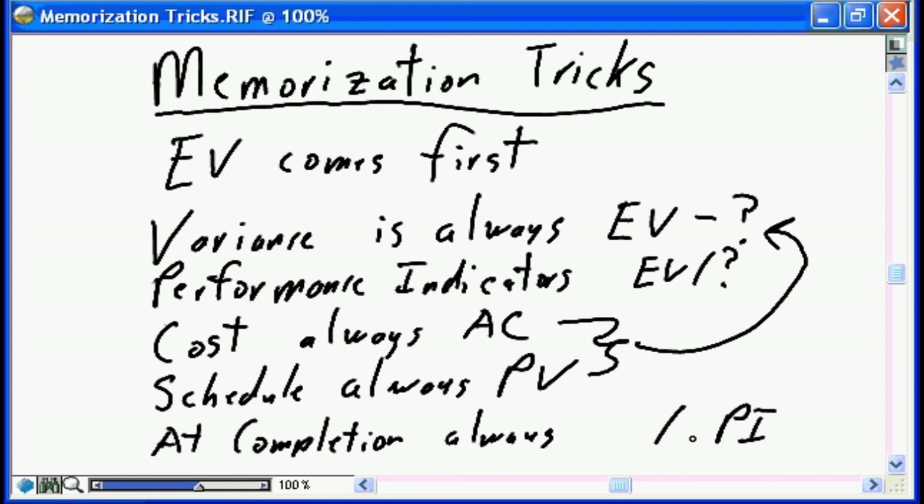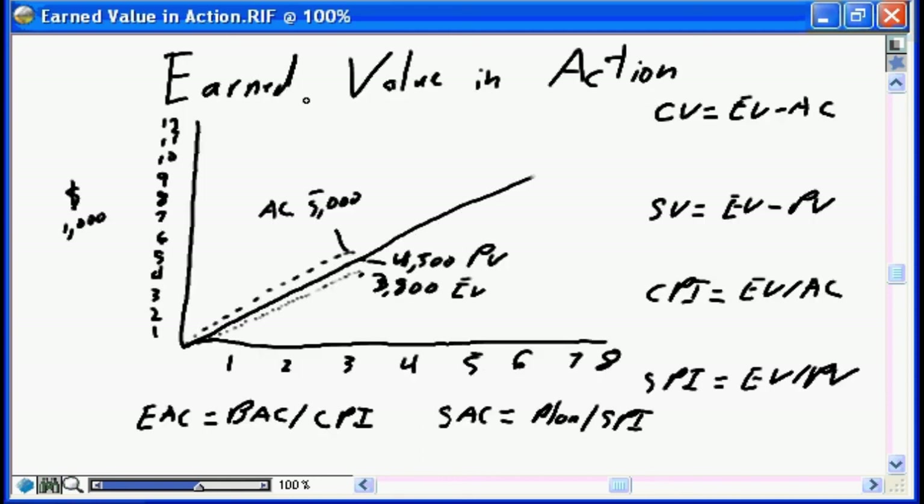Now let's see earned value in action and really drive home its value. I've produced a graph that presents my current project picture. The straight line through the middle is my baseline — my PV line. I'm at month three in my project, and the project is not doing very well. My earned value is only $3,800.